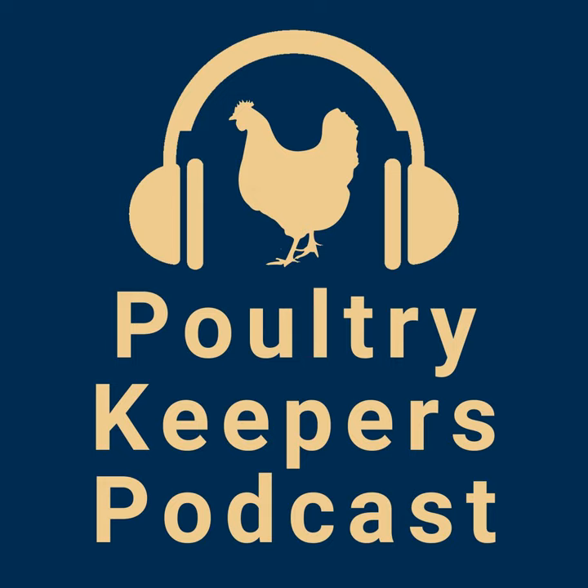One thing this brings to the top of my mind is that the important thing is to keep good records. Mandy was talking about taking a lot of pictures. I don't know how we survived breeding birds before the age of digital cameras and cell phones.